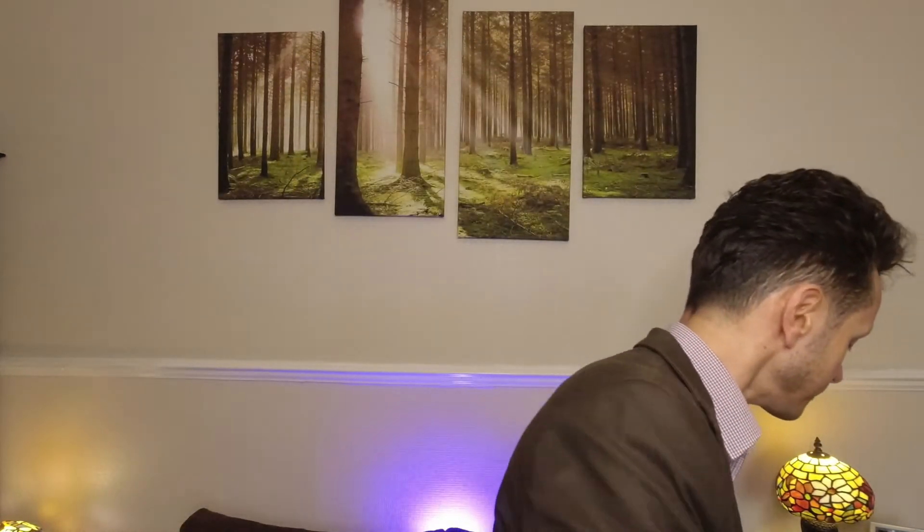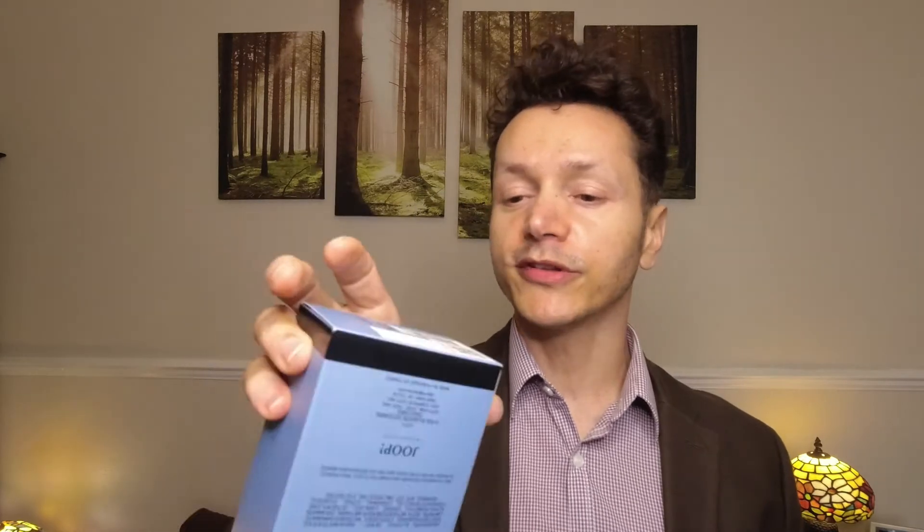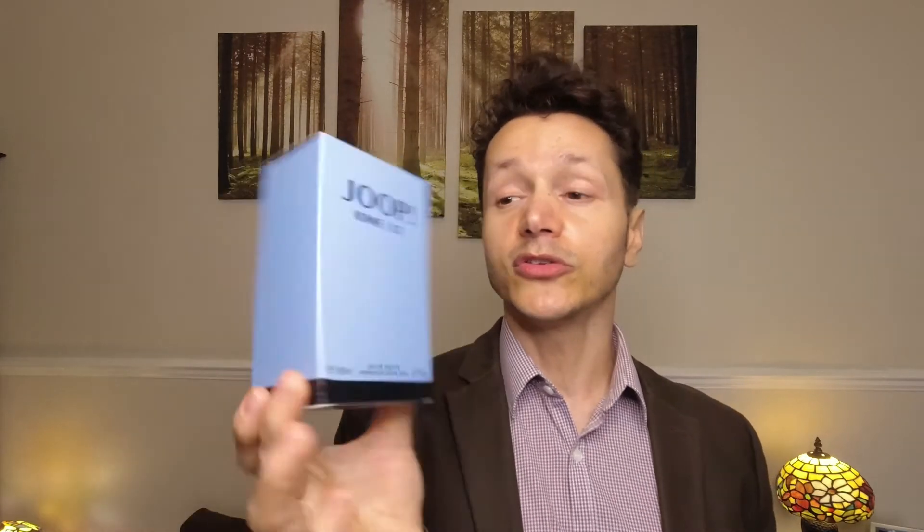Before I carry on, let's look at the boxes. I care about the packaging because it shows me how much effort the organization and their designers put into developing the product — not just the fragrance itself but also the packaging. Jupe Om Ice has quite a simple box, as you can see.